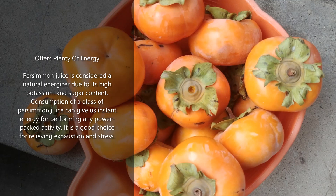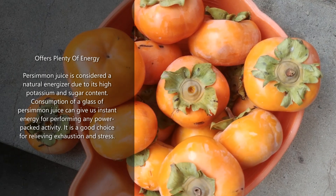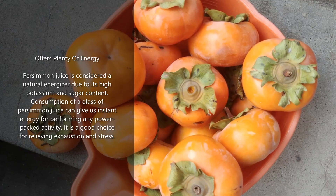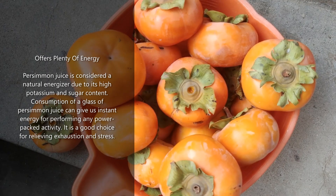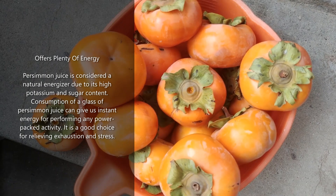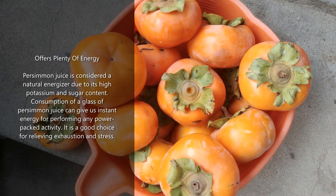Offers plenty of energy: persimmon juice is considered a natural energizer due to its high potassium and sugar content. Consumption of a glass of persimmon juice can give us instant energy for performing any power-packed activity. It is a good choice for relieving exhaustion and stress.